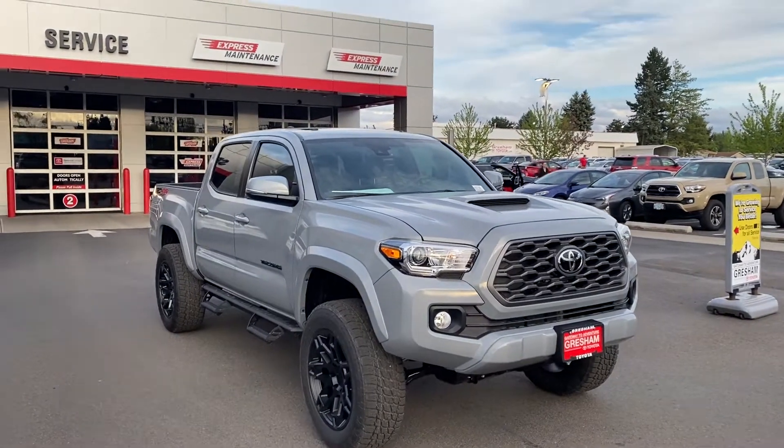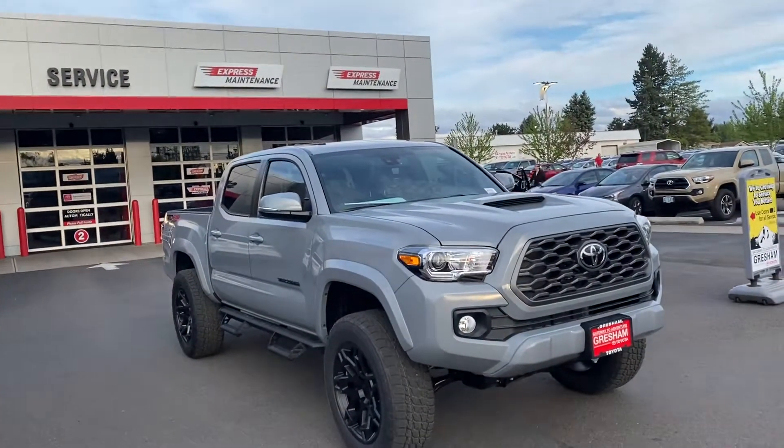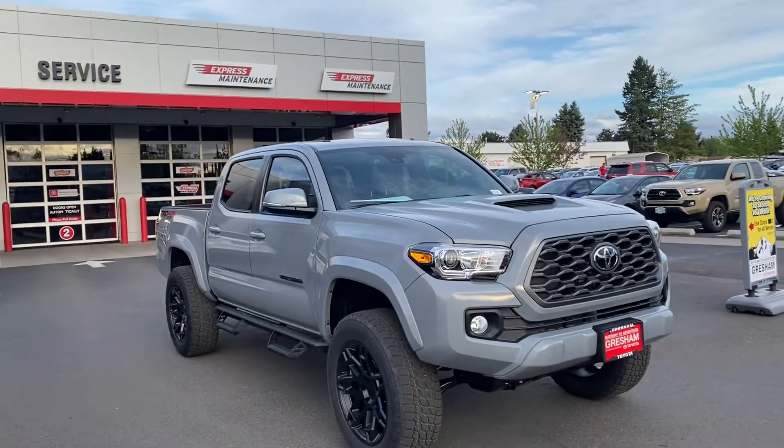Welcome to Gresham Toyota, your gateway to adventure. I like to highlight lifted trucks — this one's a hot one.